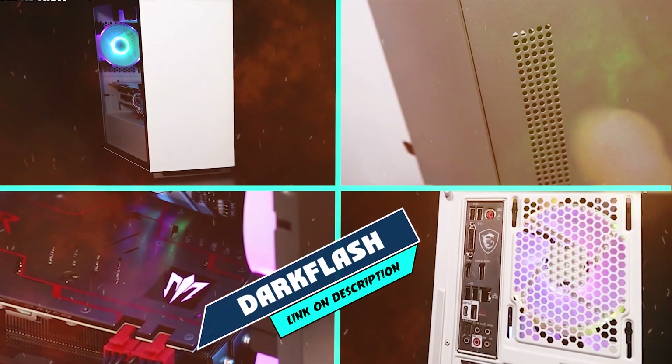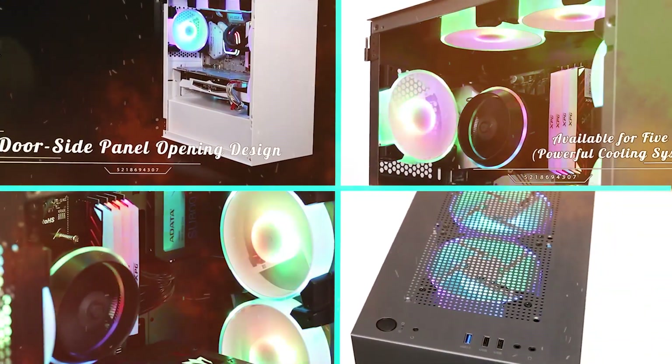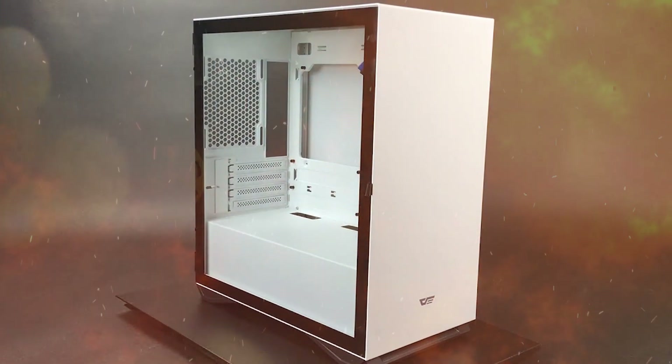At number 1 position we have Dark Flash DLX22 Neo Mid Tower Computer Case. As the world-leading brand in computers and peripherals, Dark Flash has produced a whole range of computer cases with different sizes and designs to meet your needs.